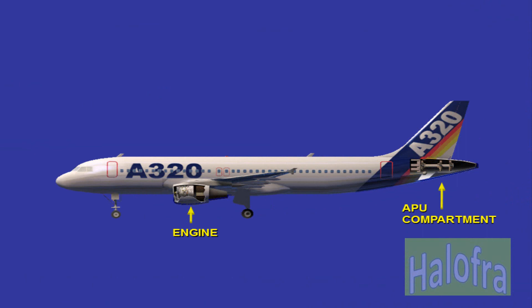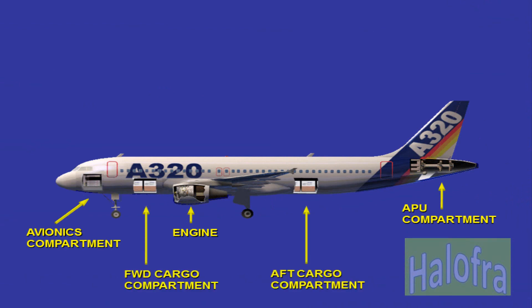The A320 has fire detection and extinguishing systems for the engines and APU, smoke detection in the avionics bay, smoke detection and fire extinguishing systems in the cargo compartments and lavatories, and portable fire extinguishers for the flight compartment and the cabin.